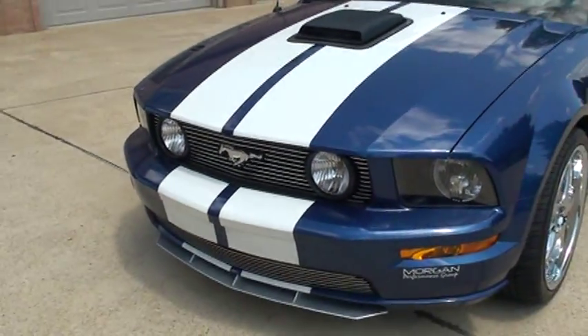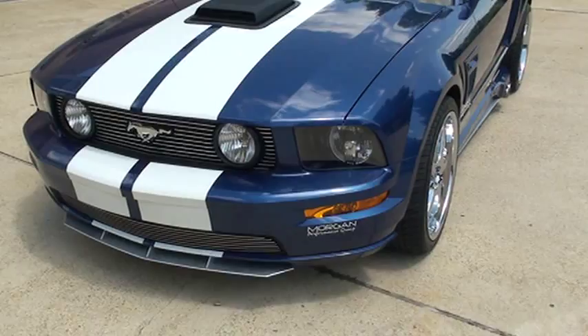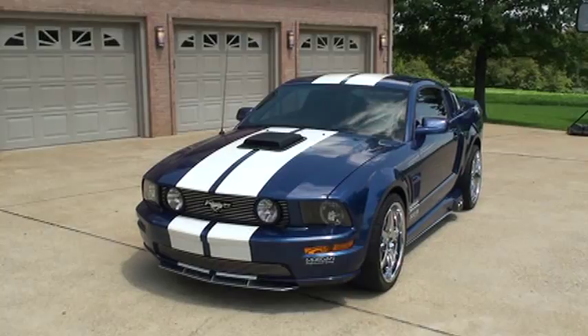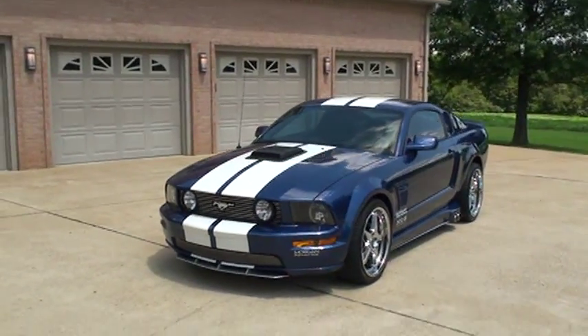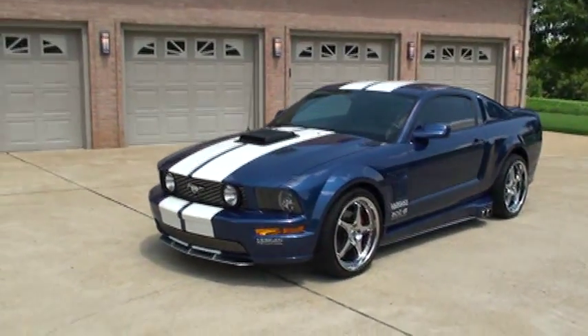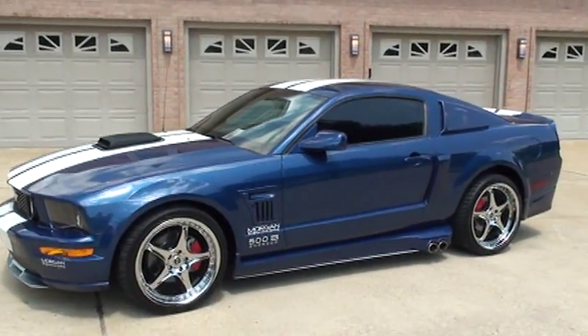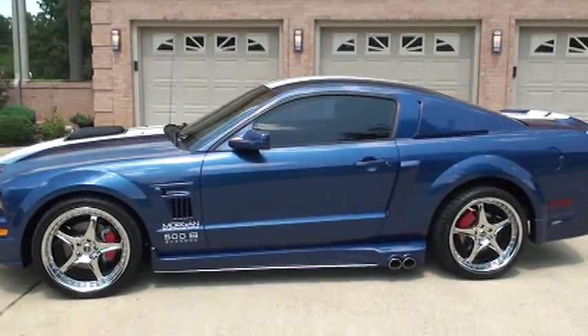It does have HID headlights too — pretty bright at night. If you're looking for a unique sports car in like-new condition and don't want to spend 60 grand, this should do it.